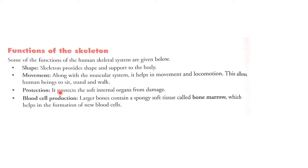Third, protection: the skeleton protects the soft internal organs from damage. Fourth, blood cell production: larger bones contain a spongy soft tissue called bone marrow, which helps in the formation of new blood cells.